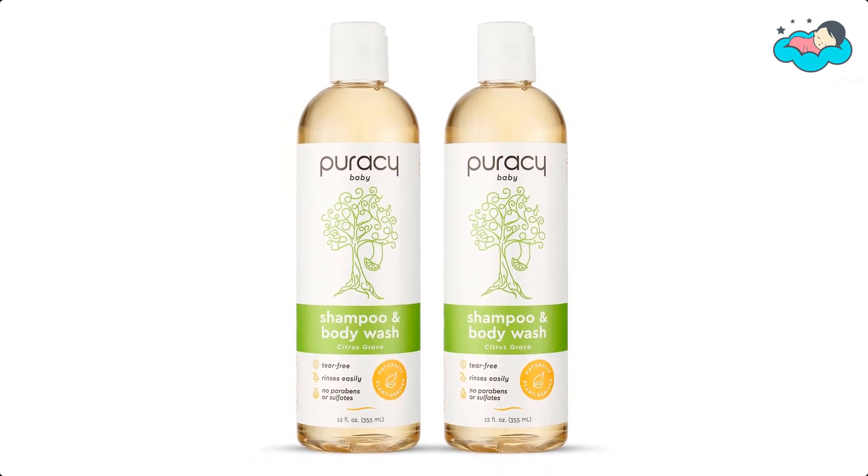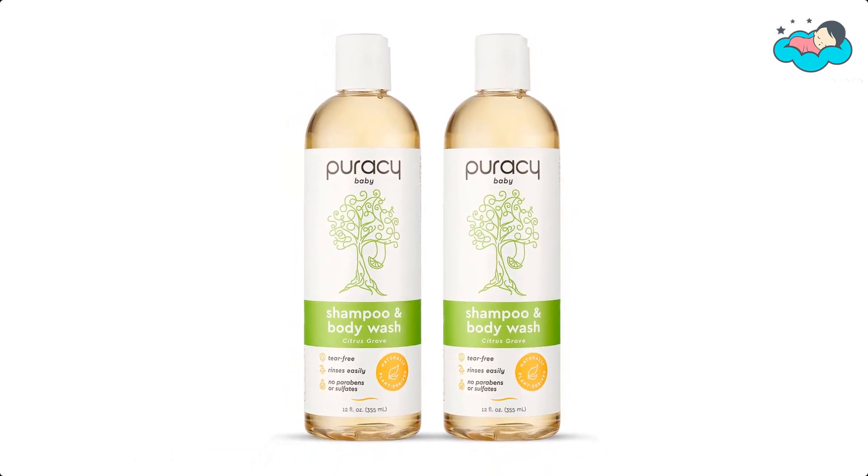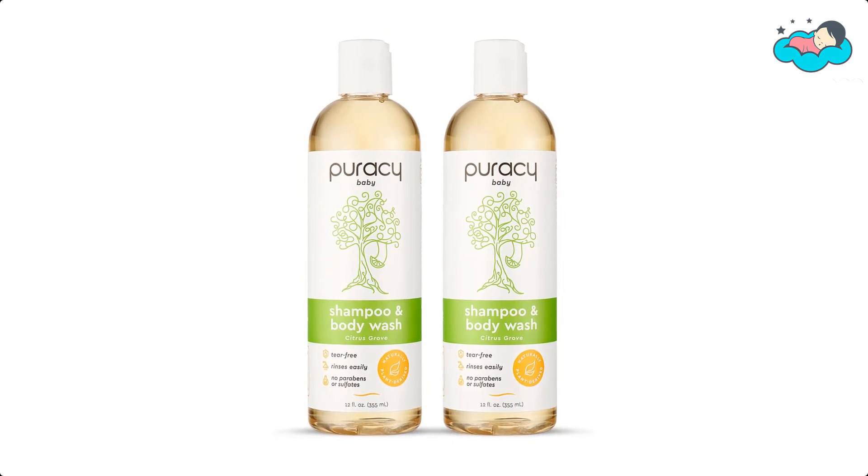Now it's your turn — let us know in the comment box below if this video helped you find the best body wash for toddlers for your needs.